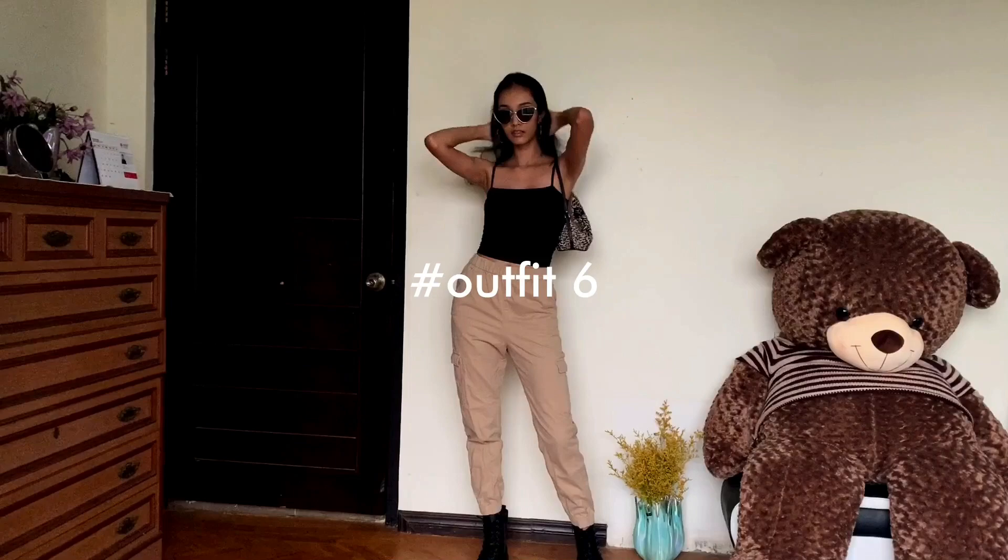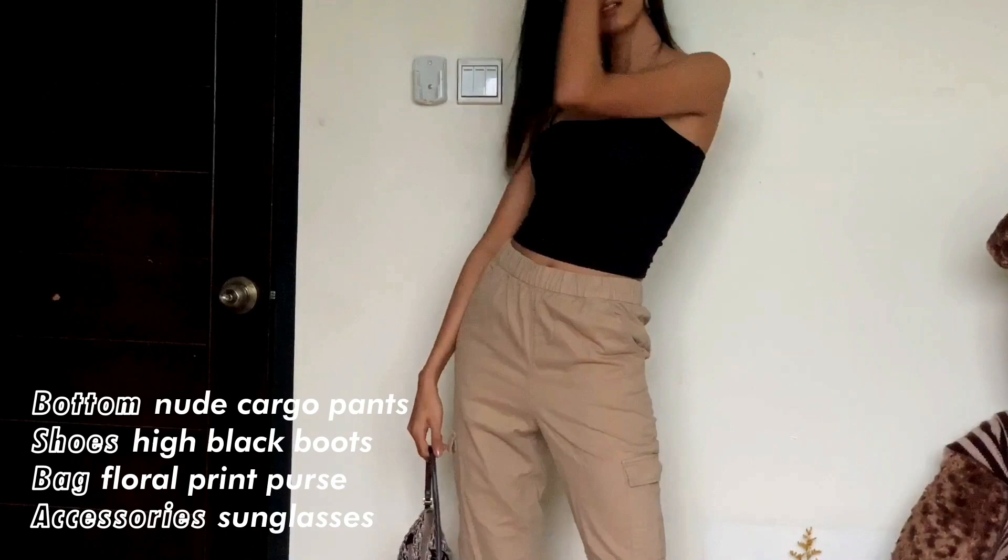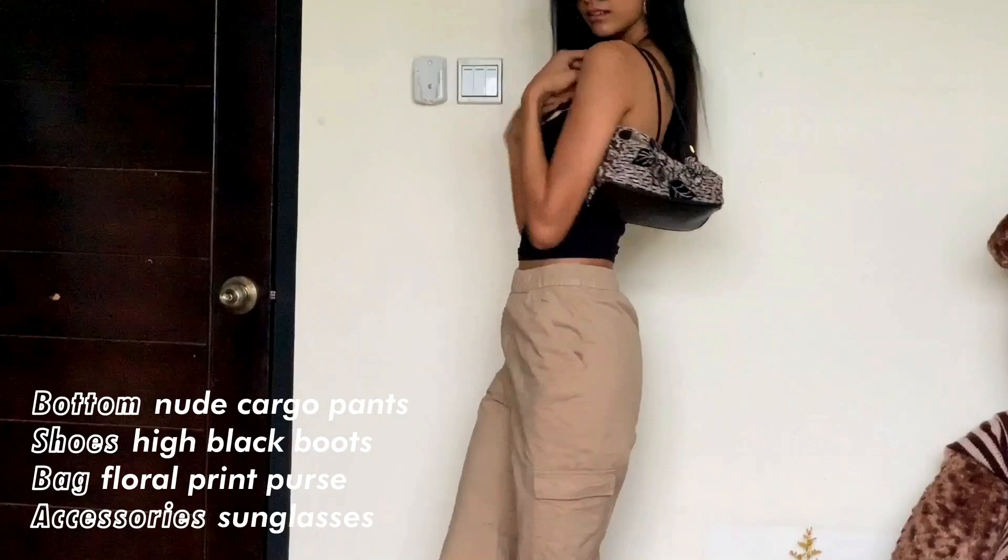The last look is one of my favorites. I'm pairing it with these nude cargo pants and high black boots. I wanted it to be a little more feminine so I added this cute purse with flowery patterns, and finished the look with a pair of cool glasses and my favorite hoop earrings.